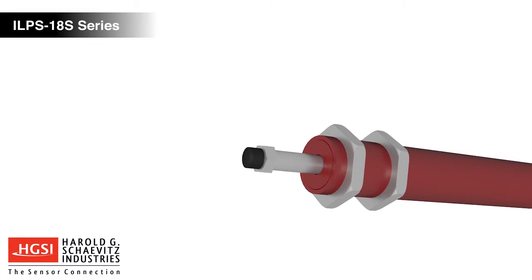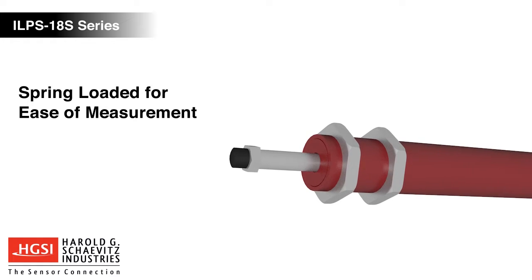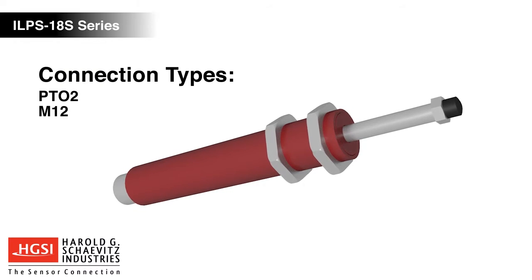ILPS18S LVITs are spring-loaded for ease of measuring an object that cannot be mechanically coupled to the sensor, and include a choice of PT02 connector, M12 connector, or integral cable connectivity.